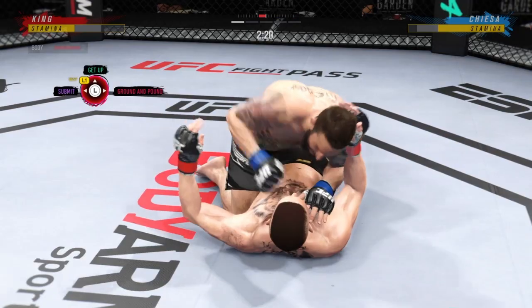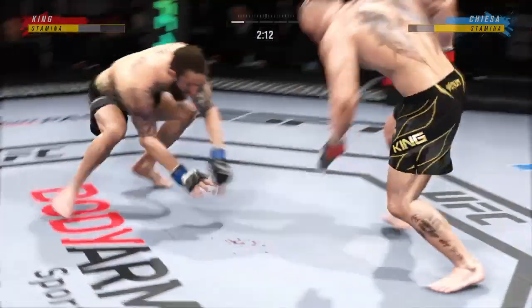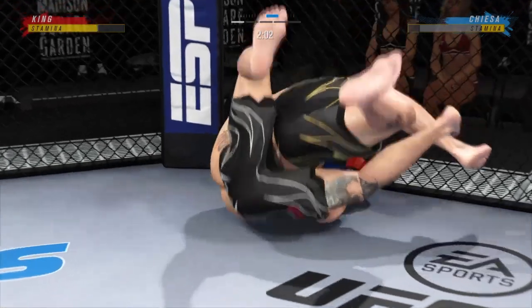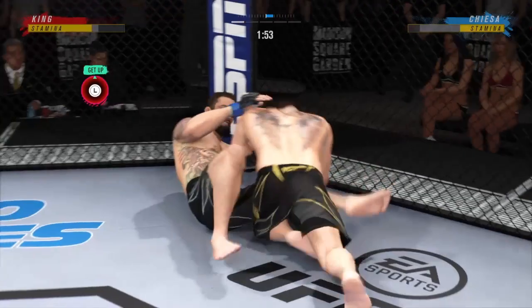Continuing to work out of half guard. He gets up again but looks hurt. He lands his first takedown of the fight after many failed attempts — he stayed committed. Now he has the fight in his wheelhouse; let's see what he can do.